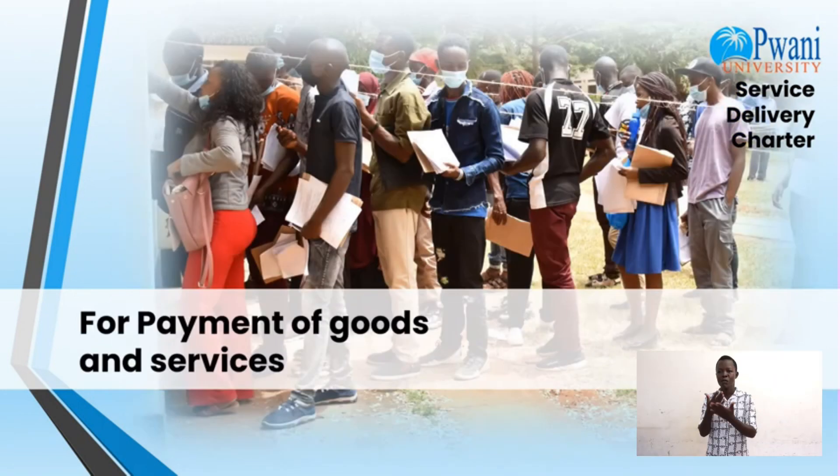For payment of goods and services, you are required to undertake delivery, acceptance, and invoice. The charges are free and the timeline is within 90 days after the invoice date.